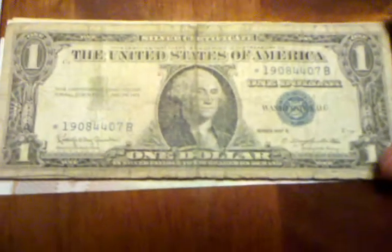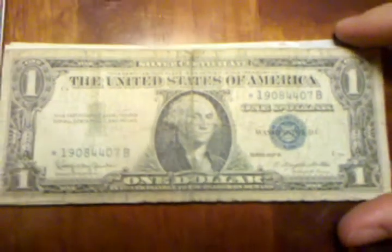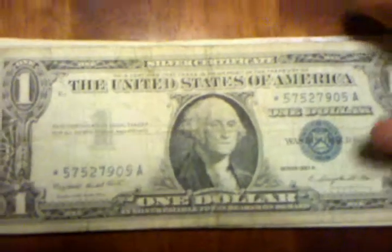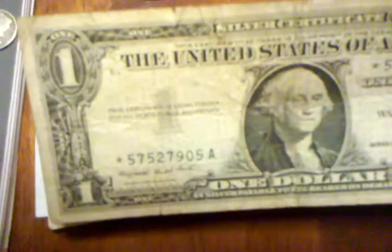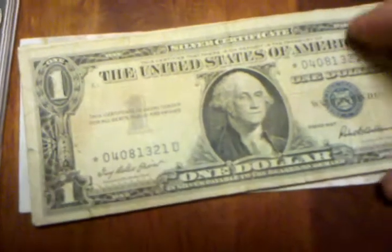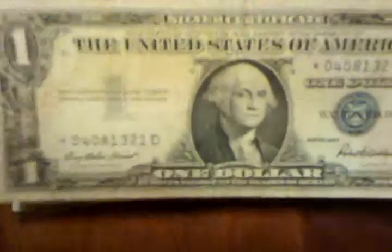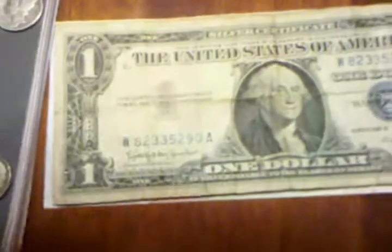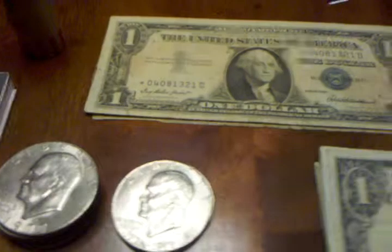Here's some of my bills — these are new to YouTube. It's a 1957 Series B silver certificate star note. A 1957 A series silver certificate star note. And a 1957 silver certificate star note. I bought those off eBay for around $12 for all three of them.